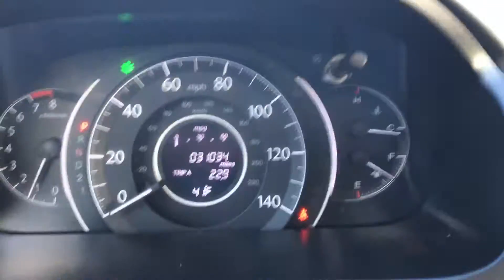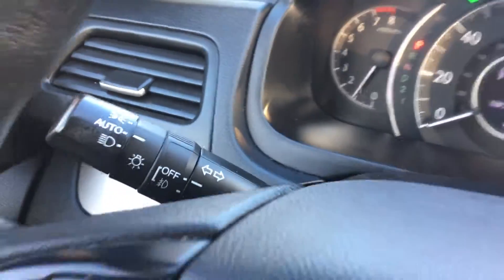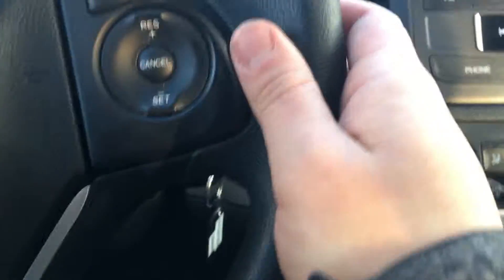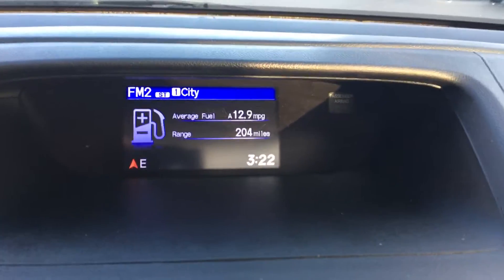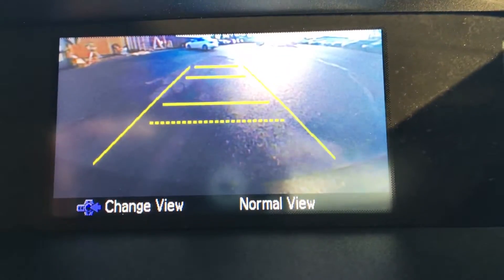Let me take a seat inside here. It's a 2014 that just turned over 31,000 miles, so nice low miles. You have your automatic headlights that come with the EX model. Controls for your radio here and Bluetooth. Cruise control on the right-hand side. When I pull the car in reverse, that's where the reverse camera shows up — you can see the guidelines as well.